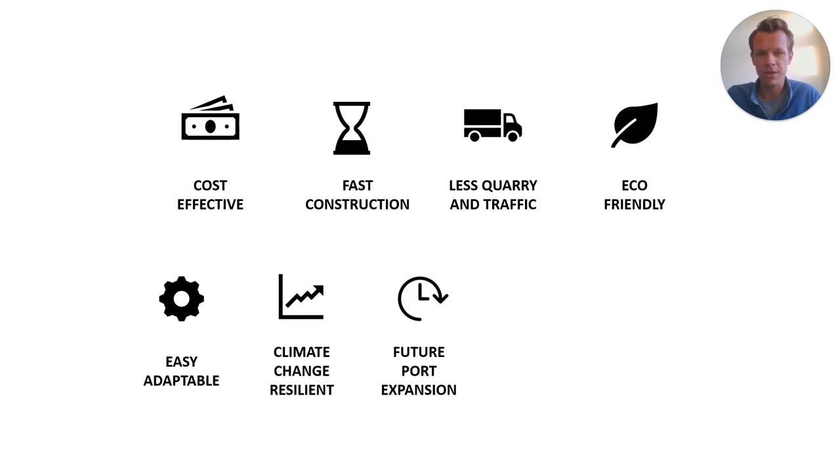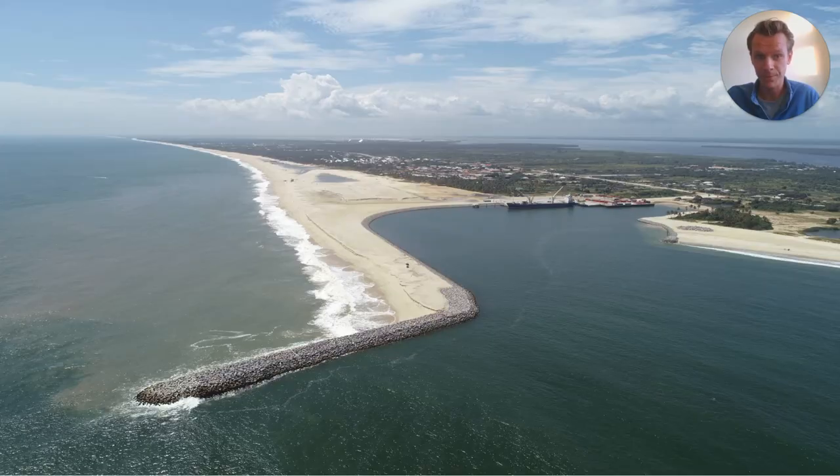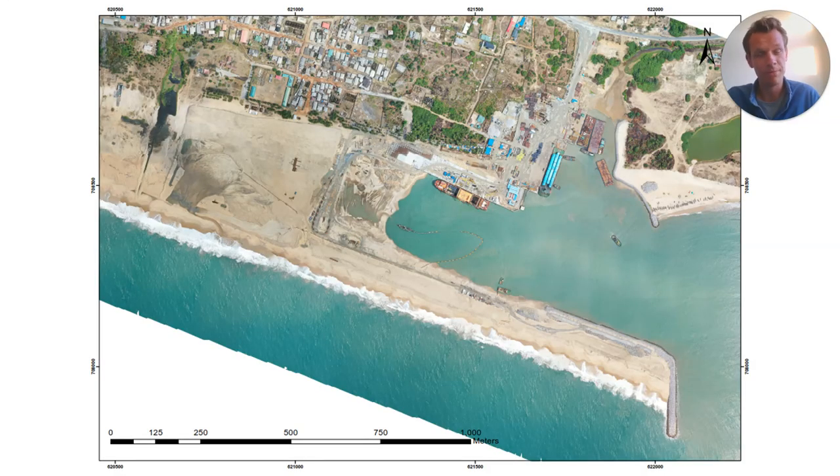This is the first designed and constructed sandbar breakwater in the world. Therefore, this concept is innovative and has led to numerous additional research in cooperation with universities such as Delft University of Technology. This concept may become a generic port solution in coastal environments like the Gulf of Guinea with large unidirectional longshore sediment transport. We therefore hope that this concept provides inspiration for further development of nature-based port solutions. And by the way, they have already begun expanding — this orthophoto of the sandbar from this year shows that the port basin has already been extended into the accreted area.